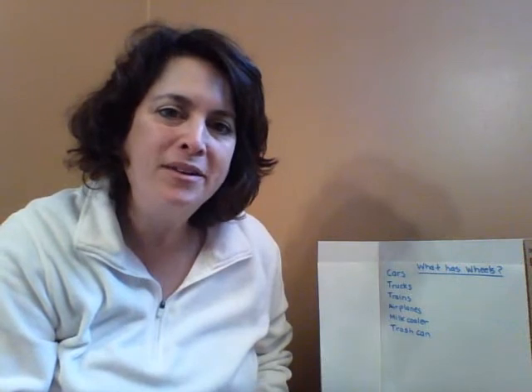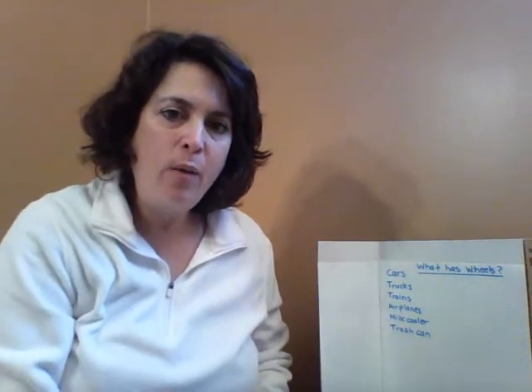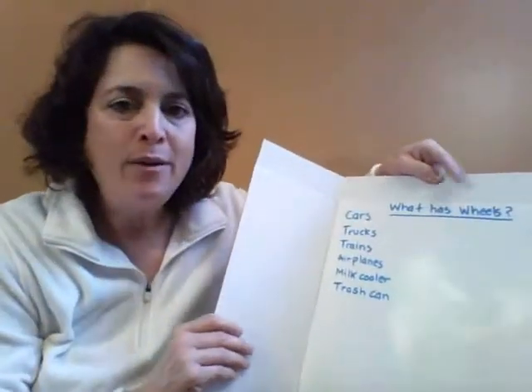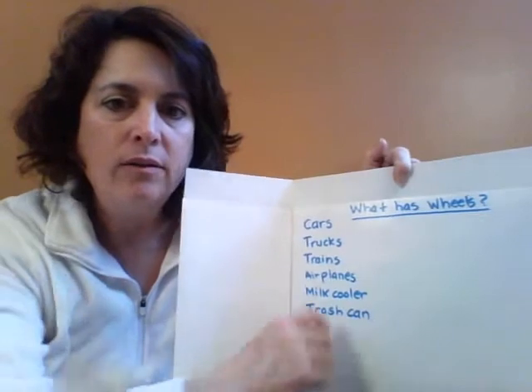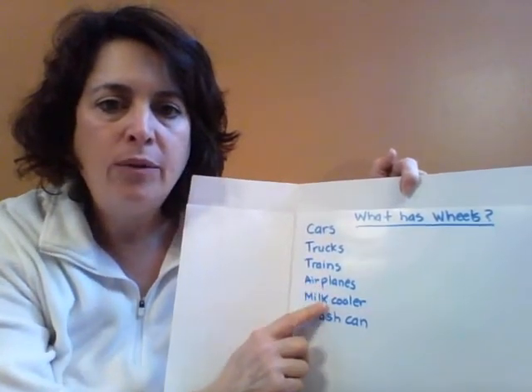Good morning. This is Mrs. Walker. I brought a lesson to you today about wheels. Before we left school, we were talking about wheels. I didn't bring this chart home from school, but these are some of the things that I remember you told me have wheels: cars, trucks, trains, airplanes.